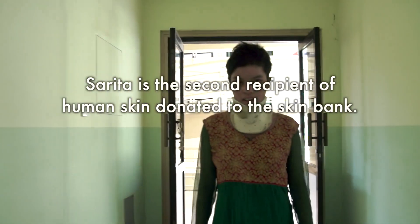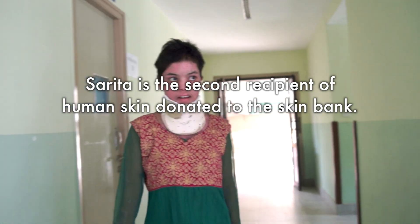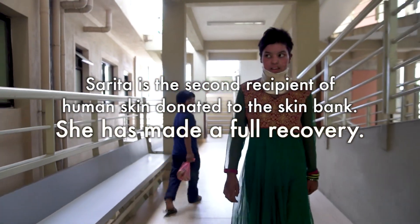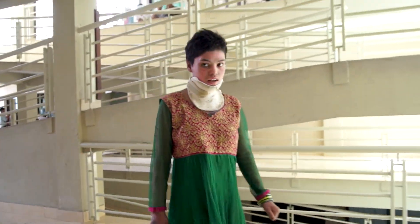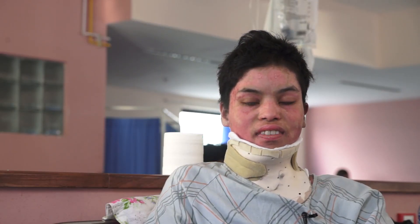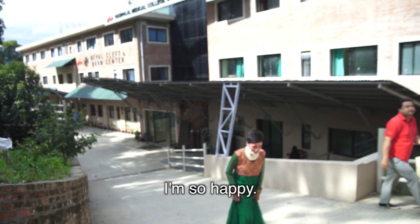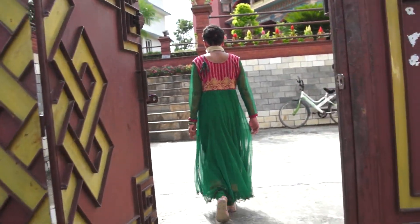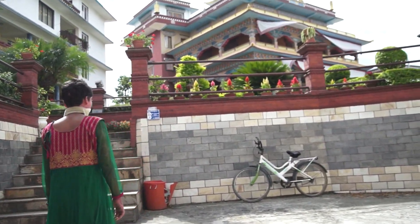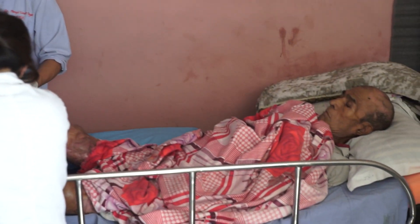The skin from the skin bank is basically life-saving for patients who have extensive burns. Our hope is that once the skin bank gains widespread awareness in Kathmandu, that this hospital will be able to help save the lives of 70 burn patients every year, and that's just at Kithapur alone.